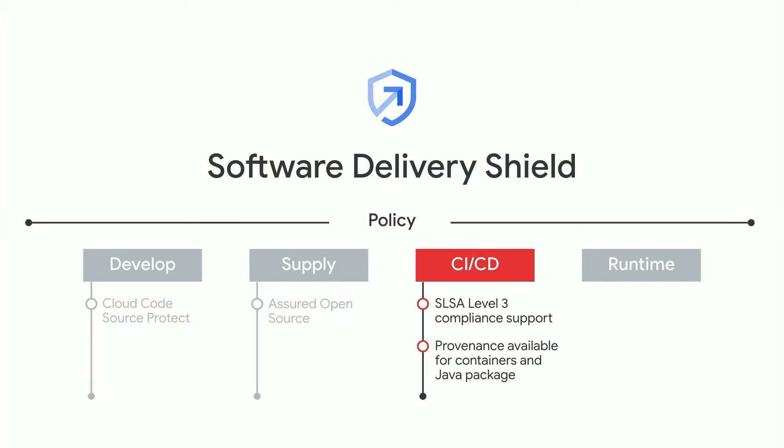Third, SDS helps secure CI/CD with Cloud Build, which now supports SLSA Level 3. SLSA is an emerging standard that incorporates best practices for software supply chain integrity. Cloud Build provides verifiable build provenance to help you trace a binary to its source and build process, to prevent tampering and prove the artifact you're using is legitimate. Fun fact: provenance is not just available for containers, but for Java Maven packages as well.